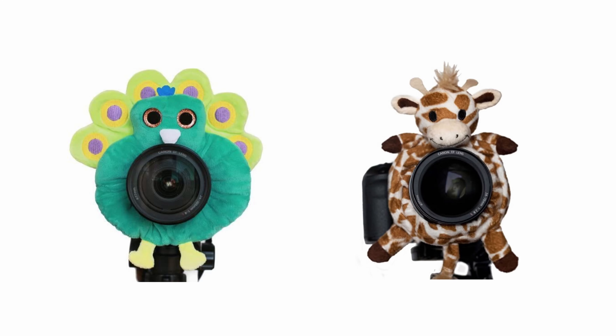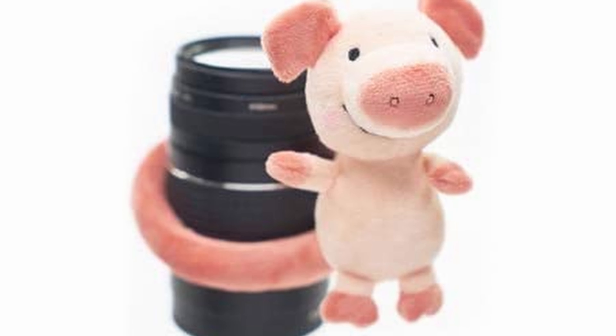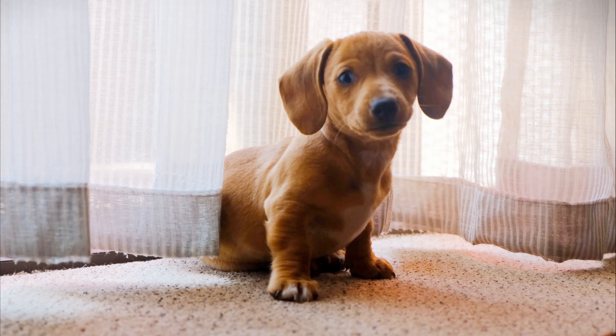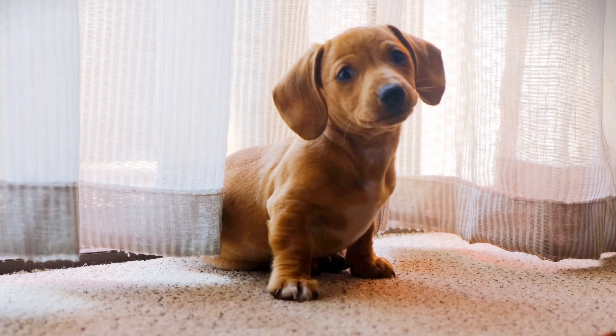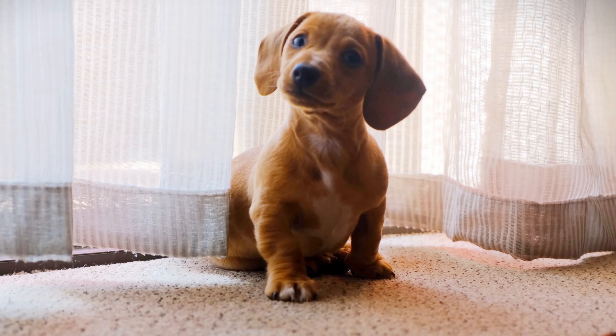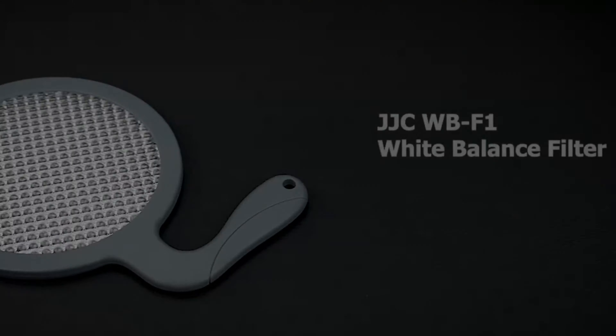A lens or camera buddy makes a great gift for someone with an interest in portrait photography for children or pets. Also called camera critters, lens creatures, shutter huggers, and other nicknames, these handy gadgets can help attract attention. There are some with squeakers inside to get those pets and even the most fidgety or youngest of kids to look in the right place.